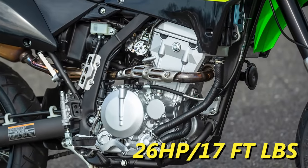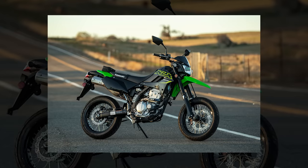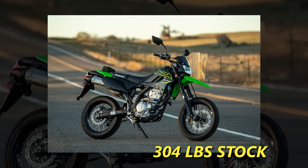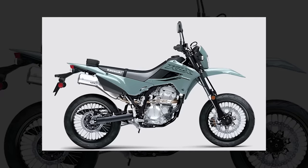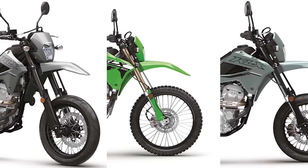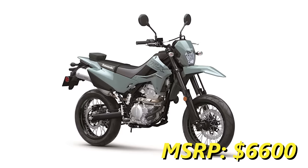They only make 26 horsepower and 17 foot-pounds of torque from the 292cc single-cylinder engine, but granted, they only weigh 304 pounds stock. With an exhaust and a tune, this bike can be a hoot. Plus, it has a 6-speed gearbox. Kawasaki actually just updated the look of these bikes for 2024, with improved lighting and more subdued color options compared to the aggressive neon of older models. The 2024 KLX 300SM has an MSRP of $6,600.